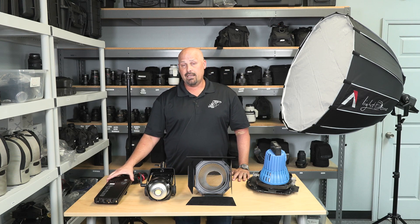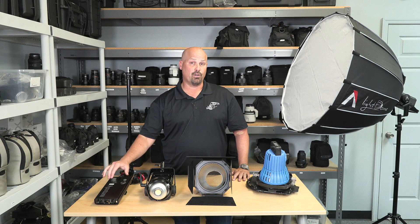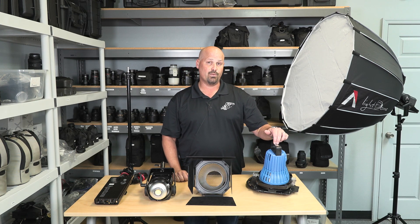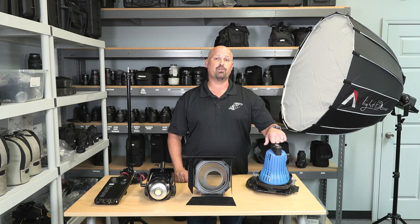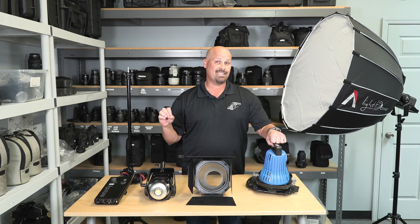The CRI on this kit is 96 plus and it boasts a color balance of 5,500 Kelvin. That is comparable to this 1,000 watt tungsten light that we have here, with the difference being that this is going to be more portable, lightweight, and stay cooler.